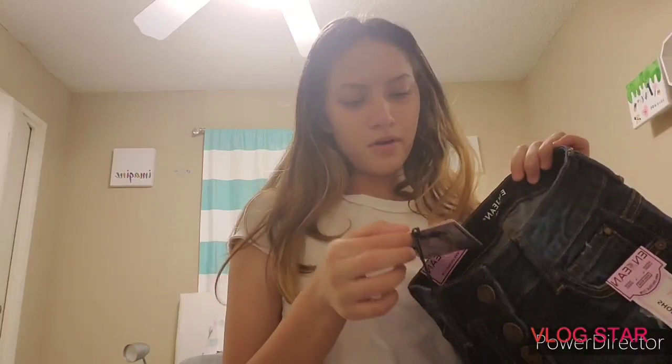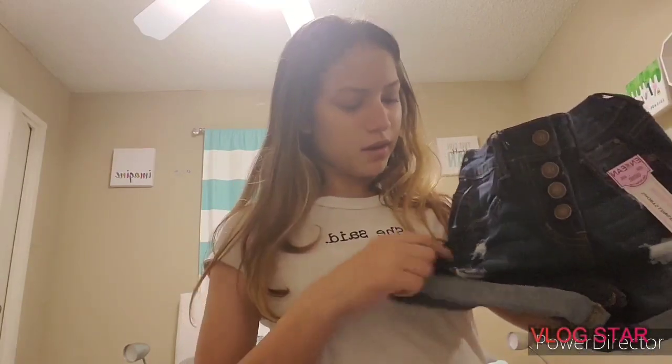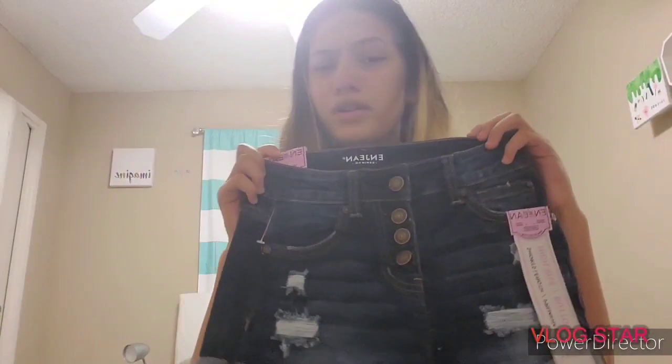These shorts are also a size extra small — they're ripped and have rolled cuffs, which I thought was really cute. I really like stuff with rips; I have a lot of ripped jeans. They're from a brand called N Jeans. By the way, this video is not sponsored. I lost the price tag, but these are probably around $12. Then the next thing I got from Ross was a cute little bodysuit.